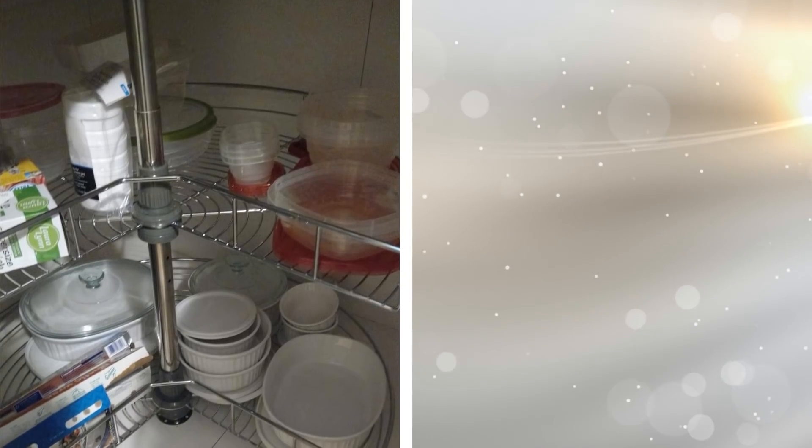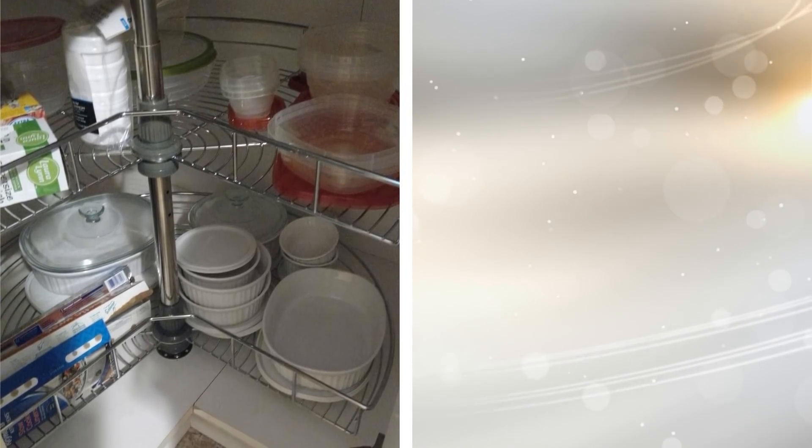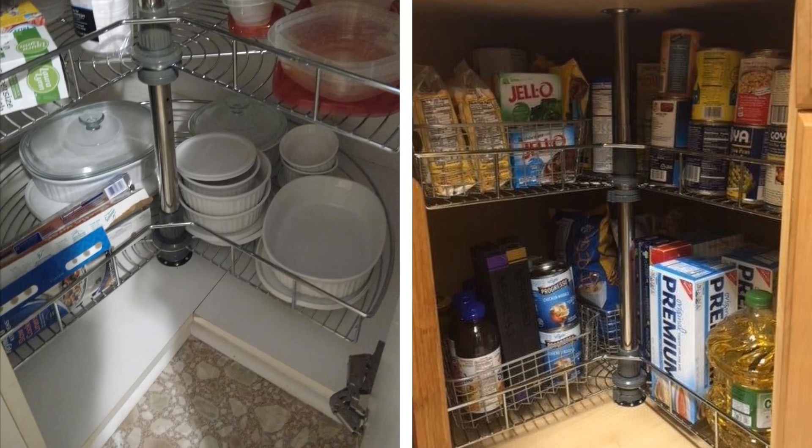Install a Lazy Susan to gain extra storage in your cabinets. The corner area of your cabinets can be used for easy accessibility with a Lazy Susan. It also adds the feel of a fancier kitchen without the huge price tag that goes along with the status.